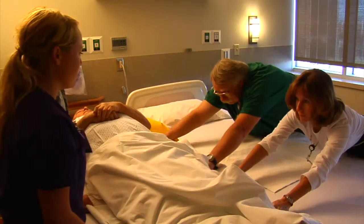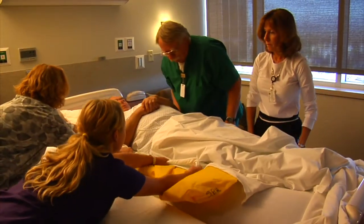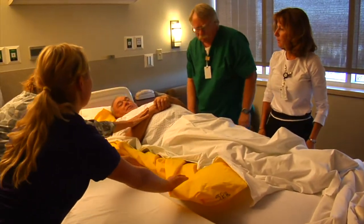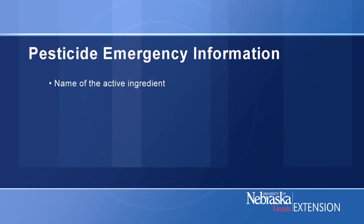I'm glad to be here. Tell us about what happens in a pesticide poisoning case. In the cases I've been involved in, the individuals who brought the victims in have been able to provide us with the information we need to quickly diagnose and treat the victim. What information is most useful? Our first priority is to keep everyone, including the ER staff and the victim, safe from further exposure. The specific information we need is the name of the active ingredient.